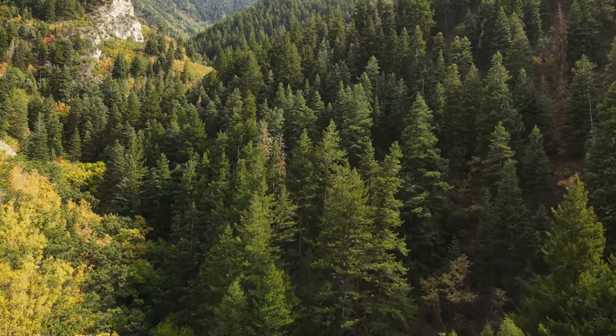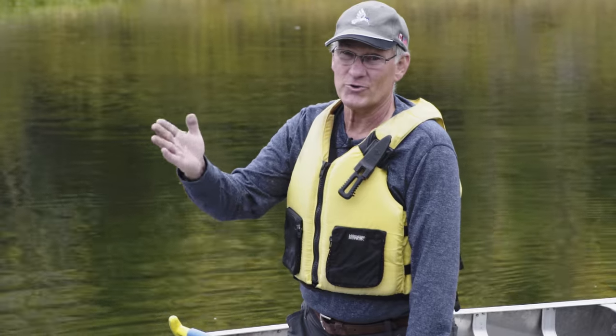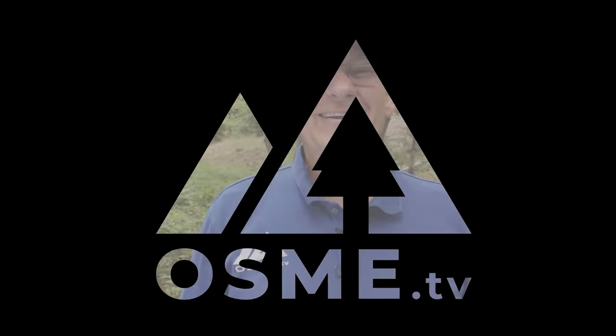Are you prepared to go camping in bear country? You'll want to stick around. Welcome back to Outdoor Skills Made Easy. Today we're talking about camping in bear country.